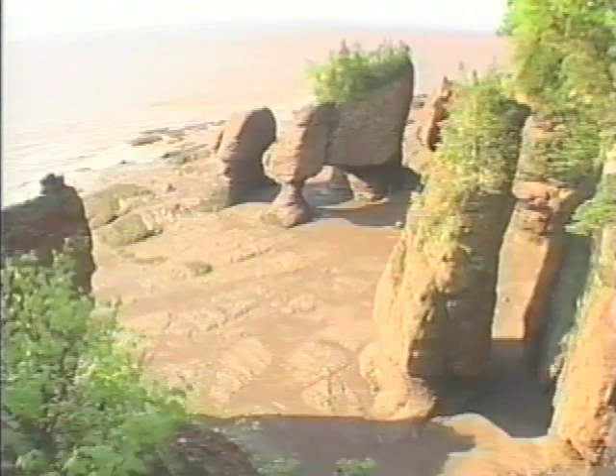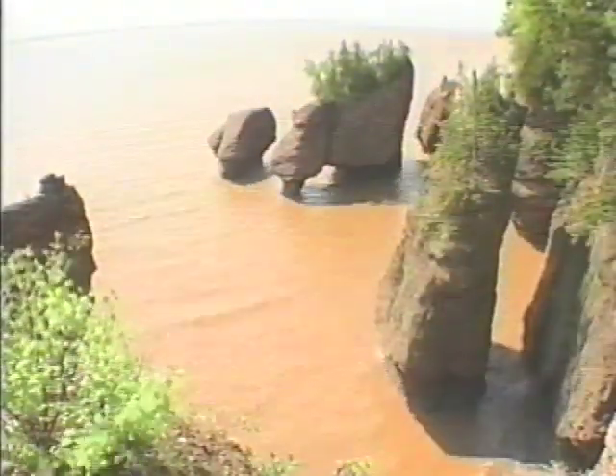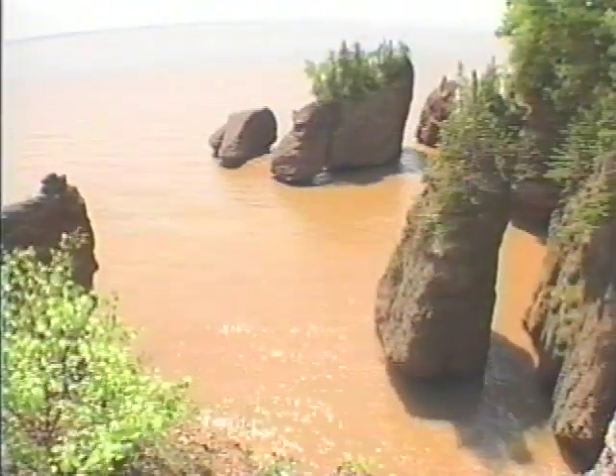The Fundy tides are the highest in the world, and here at Hopewell Rocks, they carve four-storey sculptures out of the rock, creating one of the marine wonders of the world.